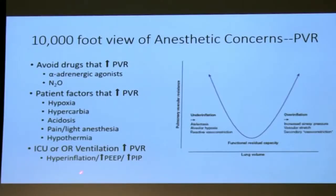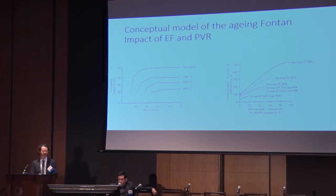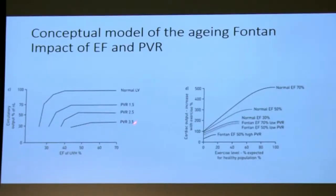If we do go towards mechanical ventilation, we try to avoid hyperinflation, elevated PEEP, and elevated inspiratory pressures. You can see that there is a significant effect of increasing pulmonary vascular resistance on cardiac output.